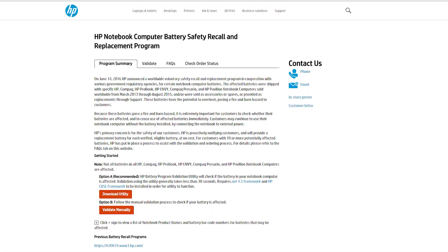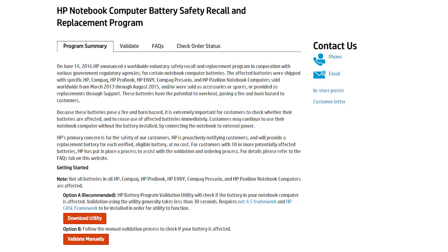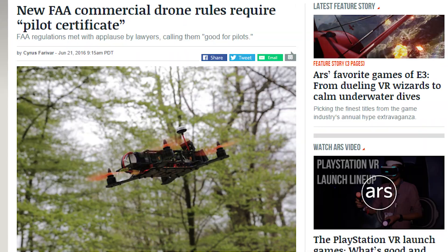Here's a PSA: HP is issuing a battery recall for a number of their laptop lines. Head to the news sources in the forum post to check if you're one of those affected.